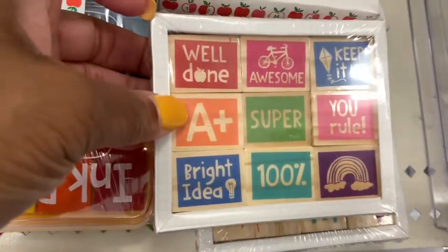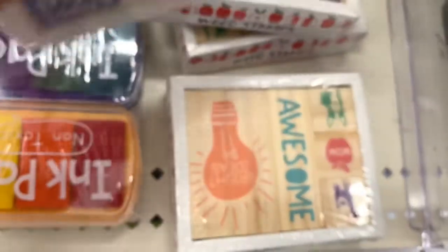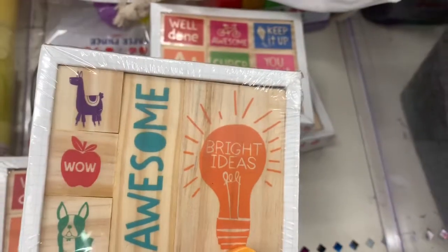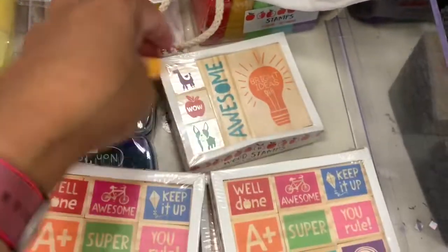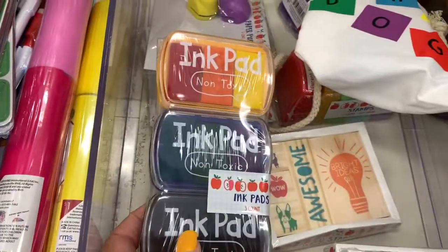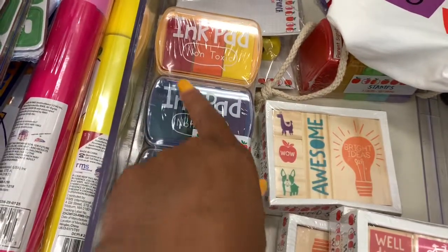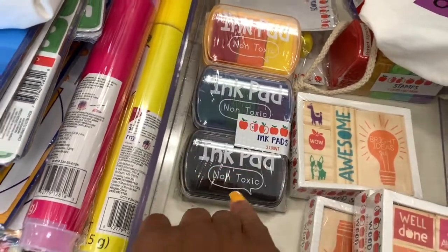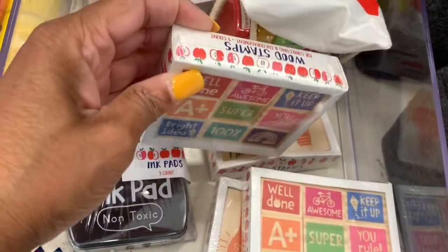I see that they have wood stamps here — this one says 'Well Done,' 'Awesome,' 'Keep It Up,' 'A Plus.' They come in different ones; this one says 'Awesome' and 'Bright Idea' with a llama, a dog, and a little apple. They also have ink pads — non-toxic — in orange, red, yellow, green, purple, and black. It's a three-count set you can use with the wood stamps.